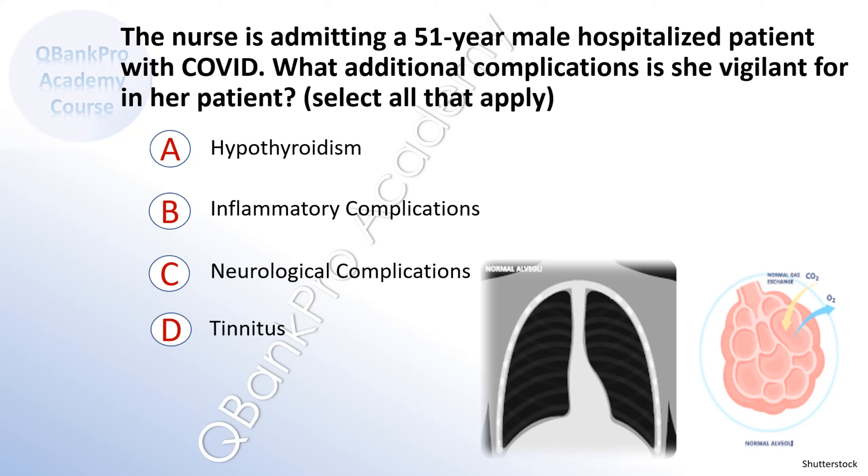A. Hypothyroidism. B. Inflammatory complications. C. Neurological complications. D. Tinnitus.